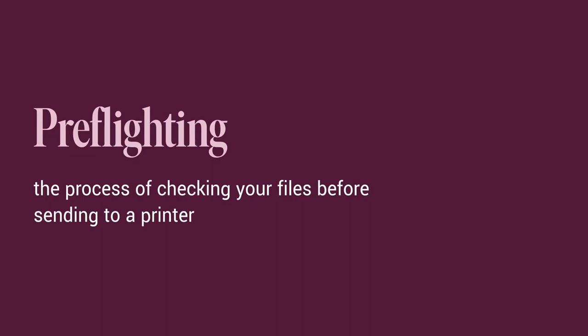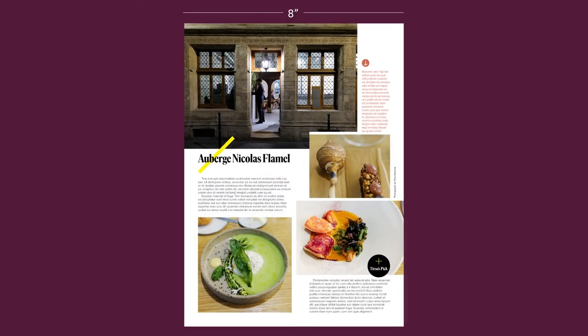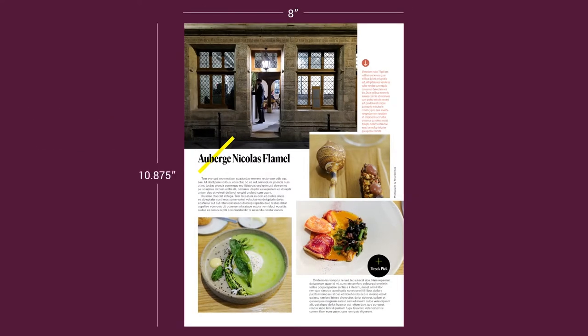We have to define a few things first so you actually understand what I'm talking about, so here is a vocabulary list. Pre-flighting in print is the process of checking your files before sending to a printer. The term comes from pilots having a pre-flight process before takeoff. I made a quick layout of a restaurant I went to on vacation — meal was 10 out of 10, highly recommend. Let's start with trim, which is your page size. This page is 8 inches by 10.875 inches, so that's my trim size.